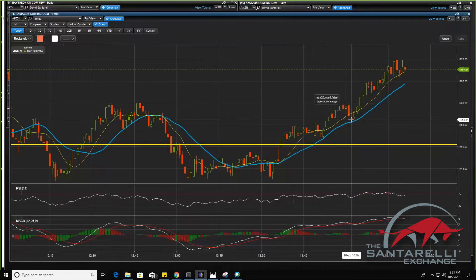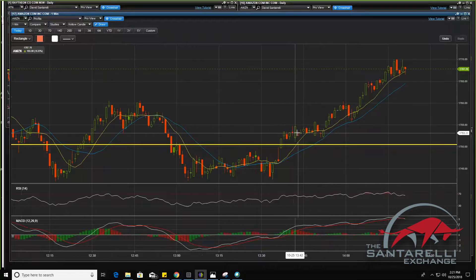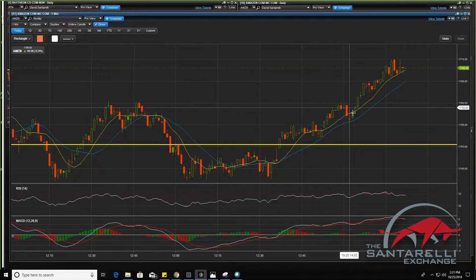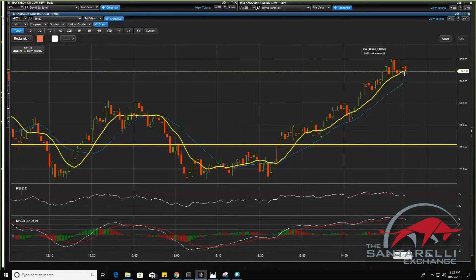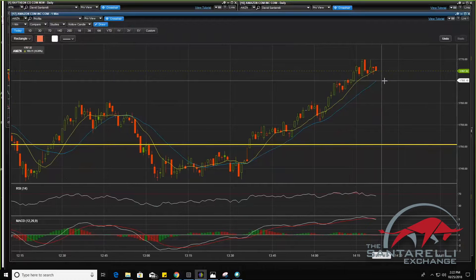Our next entry was on the green candle — this is the one we did live right here. We entered right here and then we closed right here. That was a huge 80% return. We're still in breakout momentum. Watch where this candle ends, guys — watch where this candle ends. What are we looking for? Do you guys know? Talk to me — type, I want to know you guys are learning here.